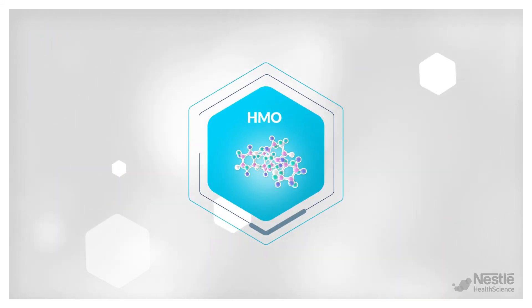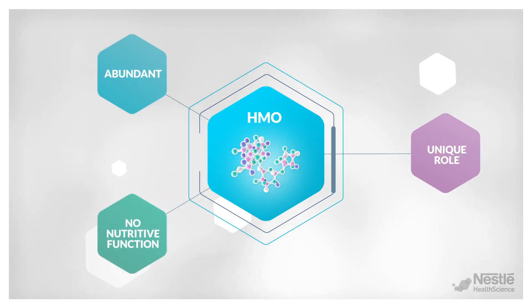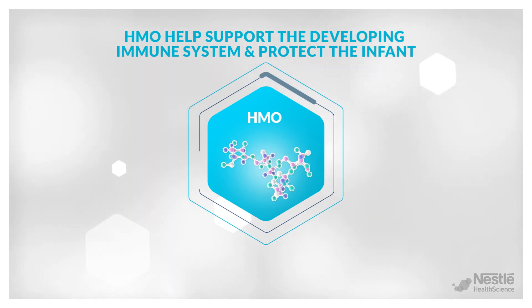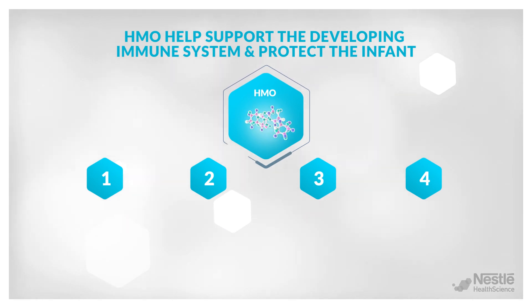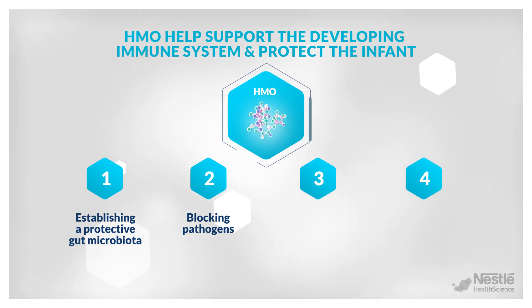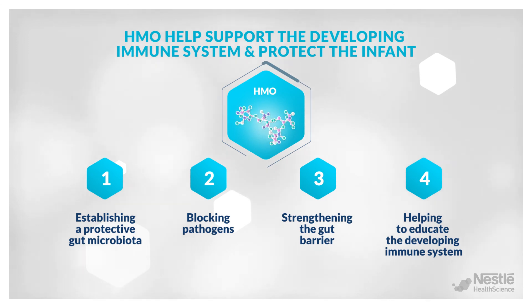To summarize, HMO are abundant yet non-nutritive components of human milk that have unique functions in helping support the infant's developing immune system and protect the infant in four major ways, which cannot be matched by other oligosaccharides currently found in some infant formulas such as FOS and GOS: 1. Establishing a protective gut microbiota. 2. Blocking pathogens. 3. Strengthening the gut barrier. 4. Helping to educate the developing immune system.